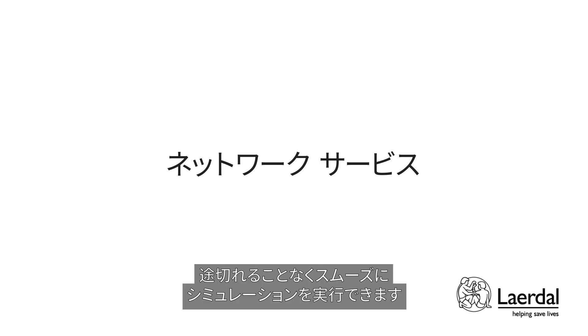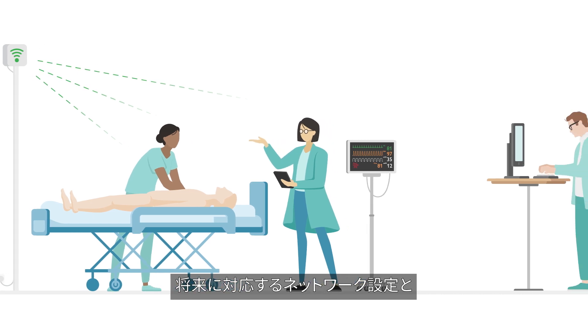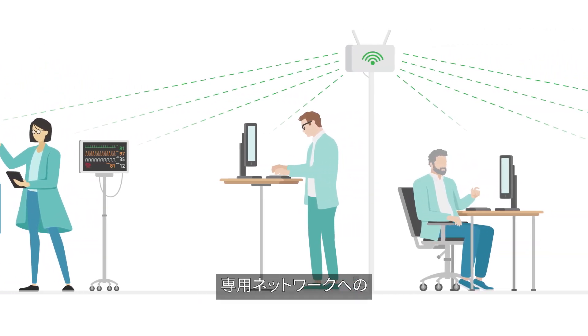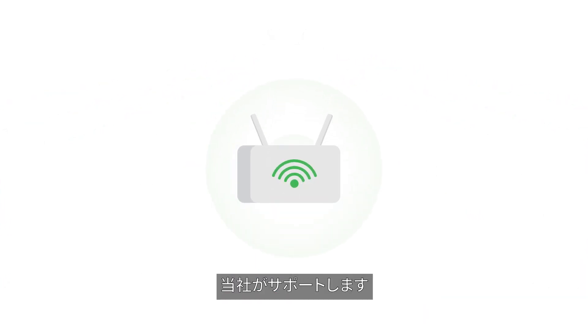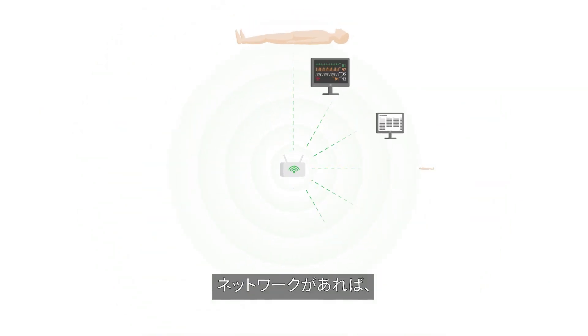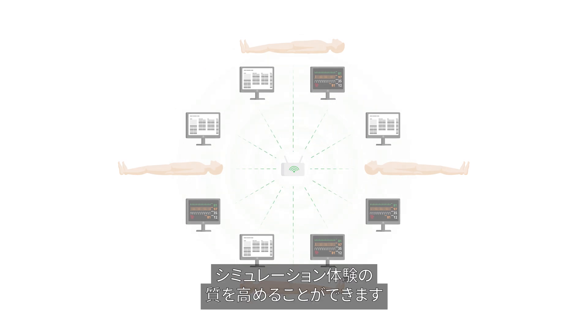Run simulations without interruptions. Now you can future-proof your network setup and experience seamless simulation. We will support the process of migrating your simulation equipment onto a dedicated network. This network for simulation equipment will help improve operational efficiency and enhance your simulation experience for both learners and instructors.